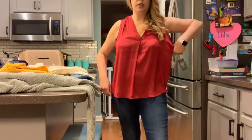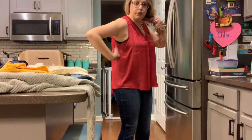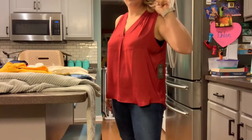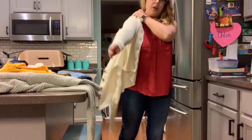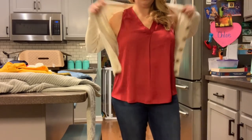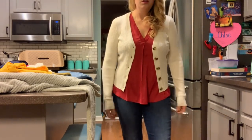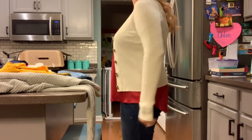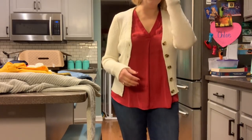Here's the Vince Camuto shirt. It's big again — too big in the arms. I don't love the shininess of it. And I'm going to put this shrunken cardigan over it, which actually is very cute. This will look nice, actually, over that navy dress.